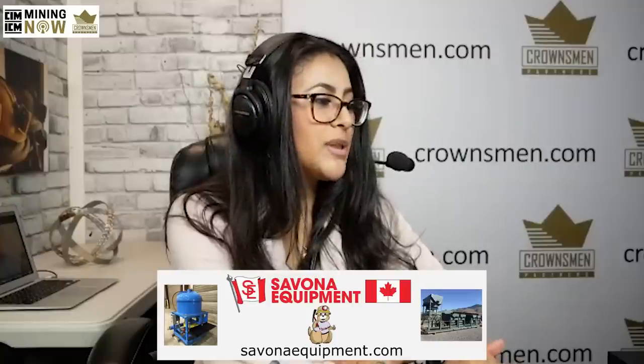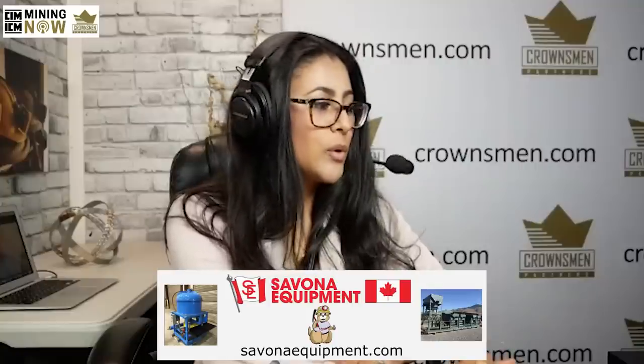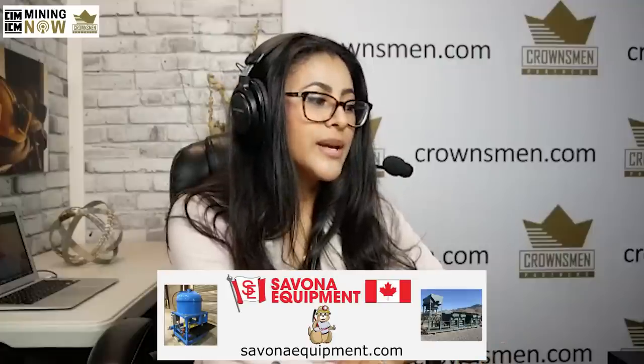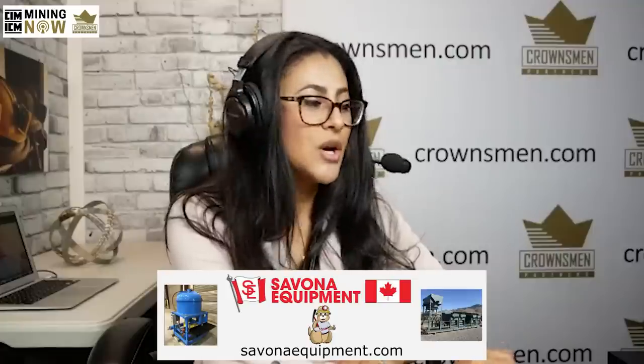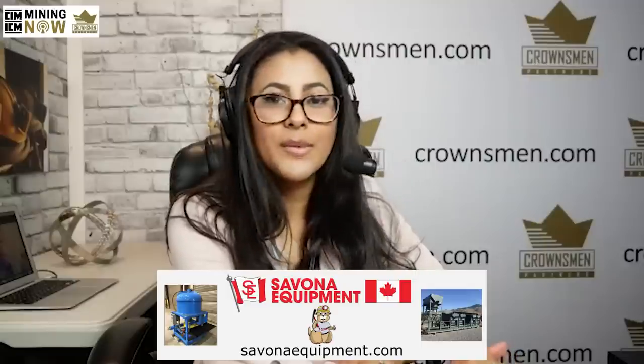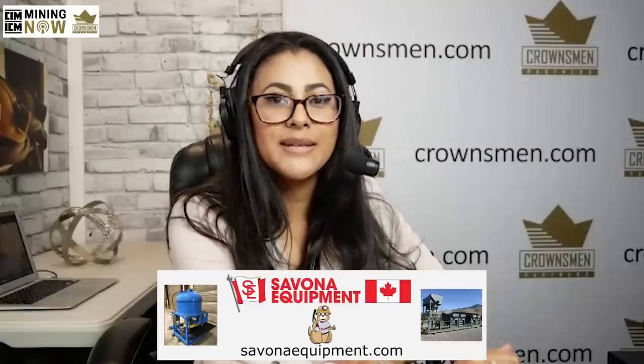Find out more at CIM.org. We also have Savinoi Equipment. Savinoi Equipment supplies new and used mining equipment around the world, from placer to underground to ore processing plants. They have gold concentrating tables, trommels, and mineral jigs in stock now to take advantage of the high gold prices. You can visit them at savinoiequipment.com where you will find more equipment every day.